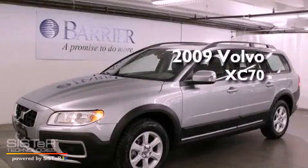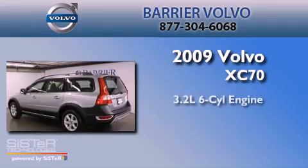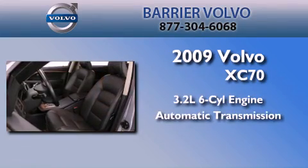This is a certified pre-owned 2009 Volvo XC70. It has a 3.2 liter 6-cylinder engine, an automatic transmission, and 4-wheel drive.